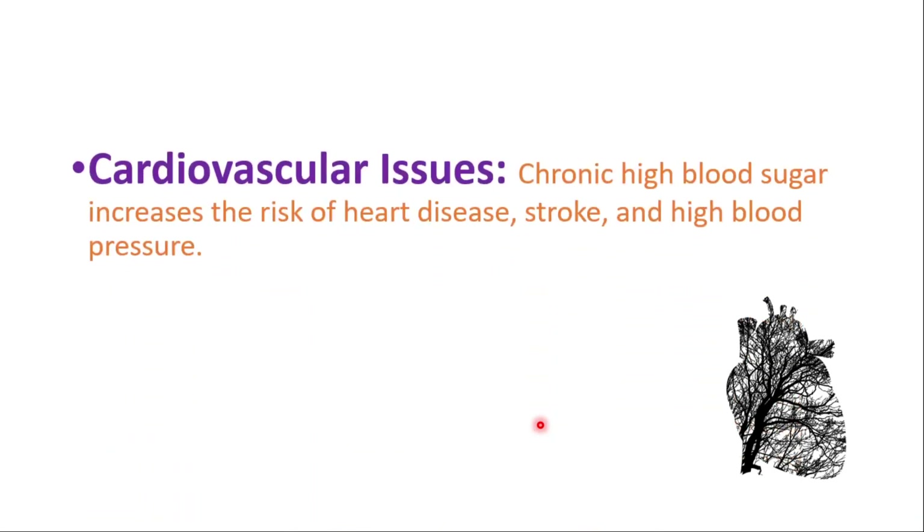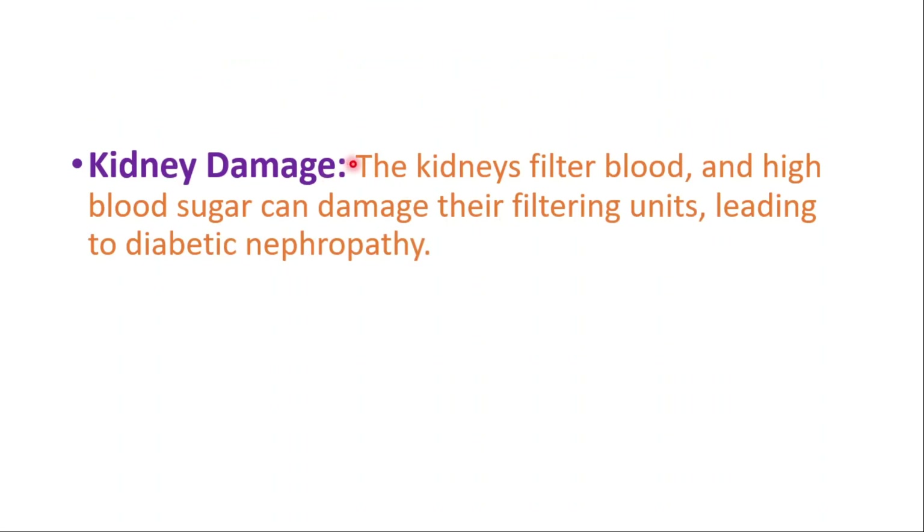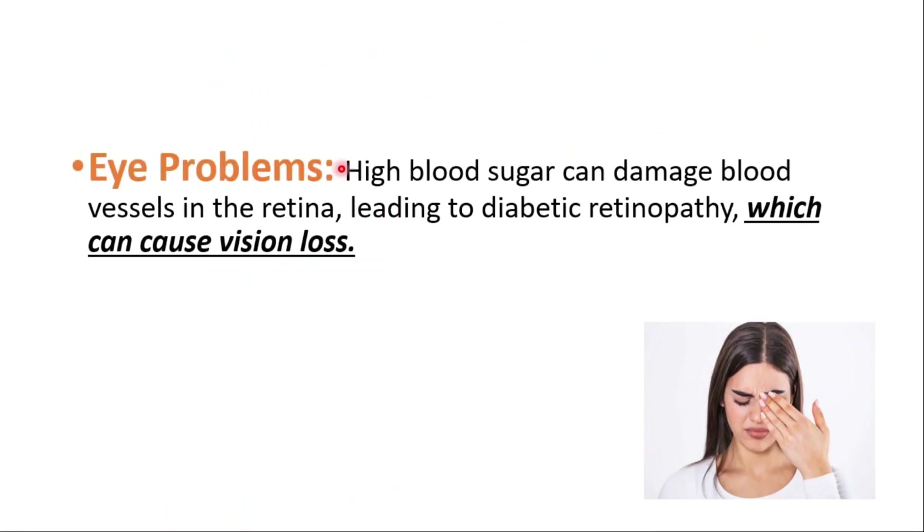These are important complications of diabetes. Cardiovascular issues are a concern — chronic high blood sugar increases the risk of heart disease, stroke, and high blood pressure. Nerve damage, or neuropathy, can cause pain, numbness, and decreased sensation. Kidney damage — high blood sugar can damage the kidneys' filtering units, leading to diabetic nephropathy. High blood sugar can also damage blood vessels in the retina, leading to diabetic retinopathy, which can cause vision loss.